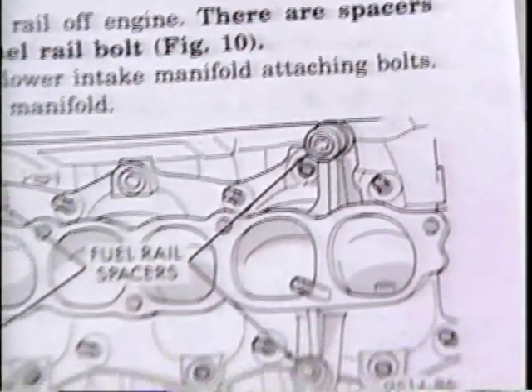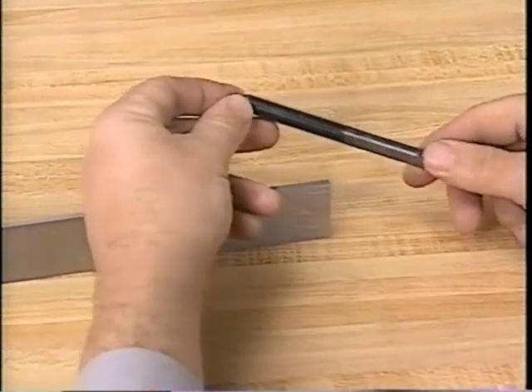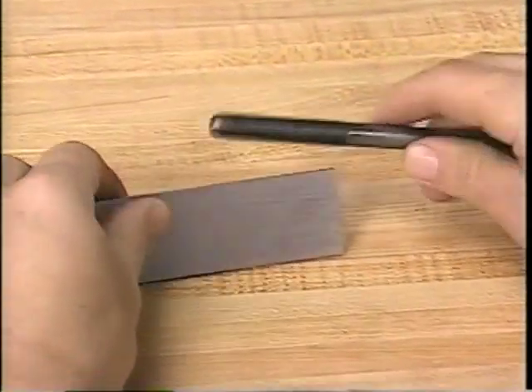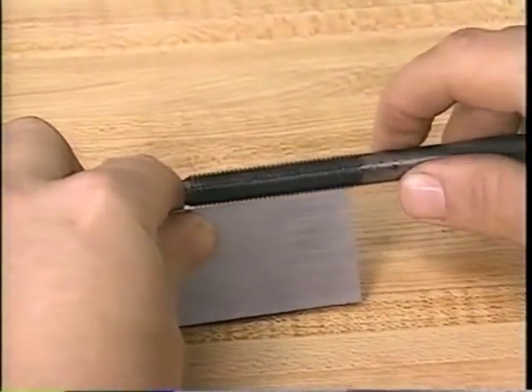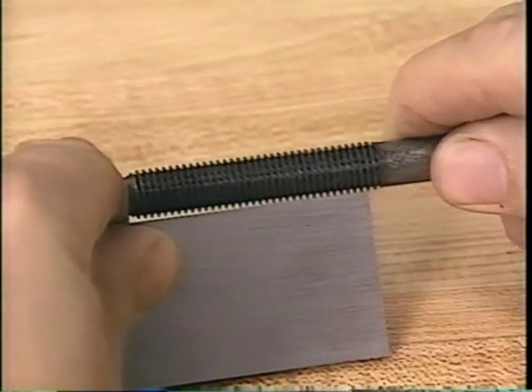Groups 9 and 11 in the appropriate service manual contain procedures for making these checks. Sometimes a straight edge is used without a feeler gauge, such as when checking head bolts for stretching. To check a bolt, place the threads on the straight edge and check for a gap caused by stretched or damaged threads. If there is a gap, you must replace the bolt.